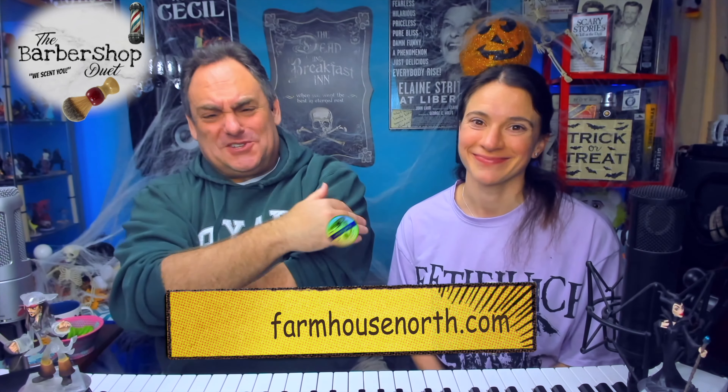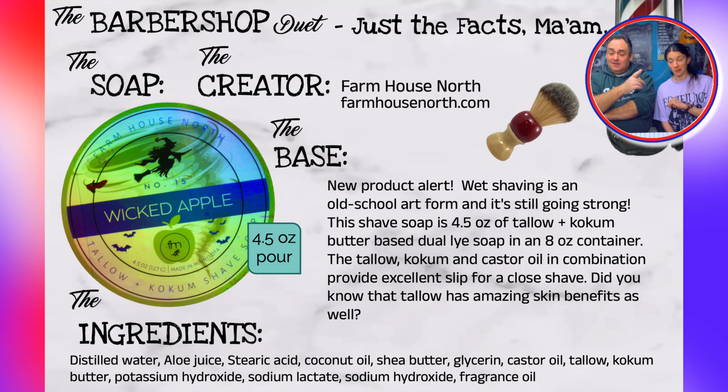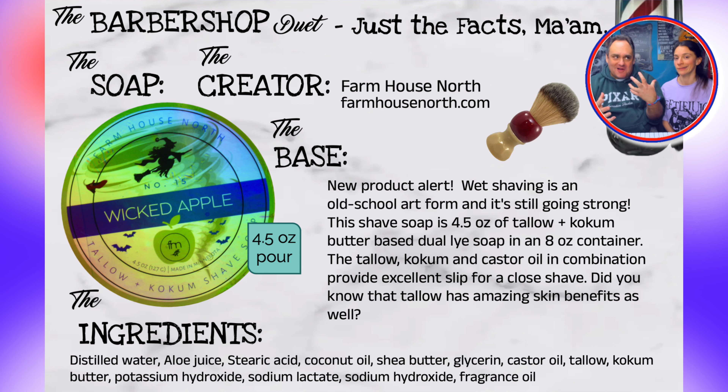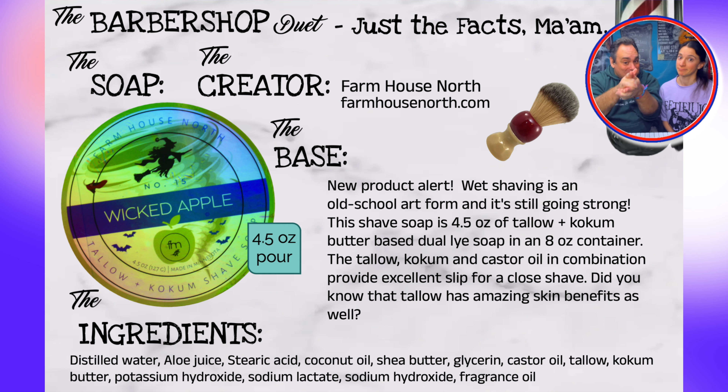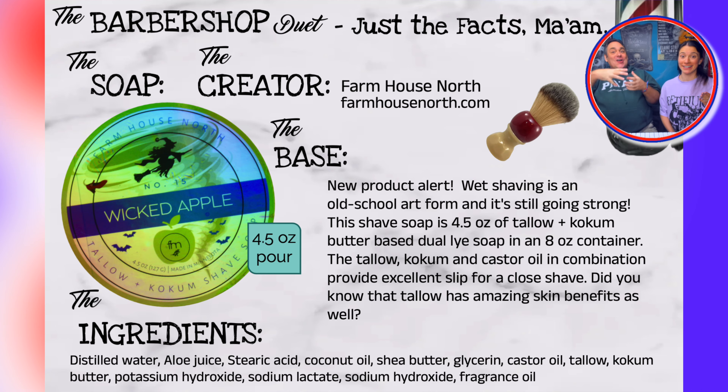So from the sales page at farmhousenorth.com: wet shaving is an old school art form and it's still going strong. This shave soap is five ounces of tallow and kokum butter based dual lye soap in an eight ounce container. The tallow, kokum, and castor oil in combination provide excellent slip for a close shave. Did you know that tallow has amazing skin benefits as well? And castor oil — we know from Mr. Lane — helps make an incredible lather. It's very, very foamy and luxurious. If you go to the website and pull down the menu, they have such scents as Surfside, Delirium Drive, Skeleton Coast, Palo Santo Angelo. Aged bourbon and pear — are you kidding me? This is the beginning of a beautiful friendship.